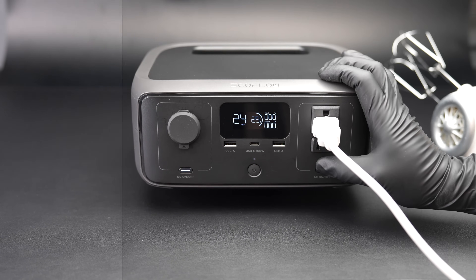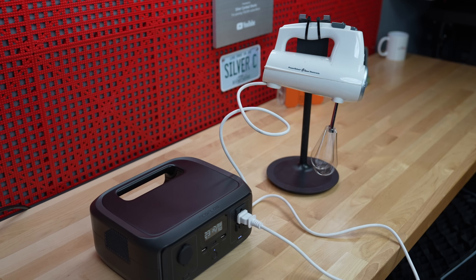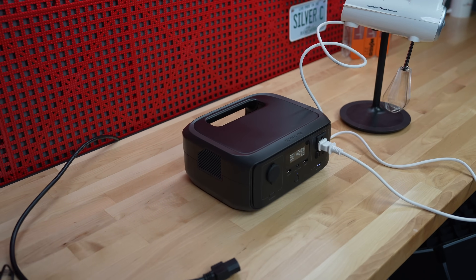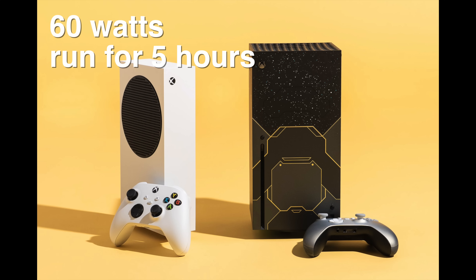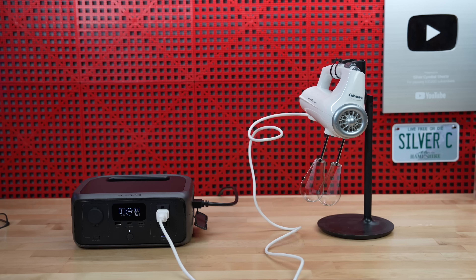The best new feature they added is that this can be a UPS — an uninterruptible power supply. That means whatever load you plug into it will be continuously powered even if your grid power goes out. Now this is a smaller unit, so it's certainly not going to run your whole house, but it could keep something like a gaming console, an internet router, or another small appliance running during an outage.